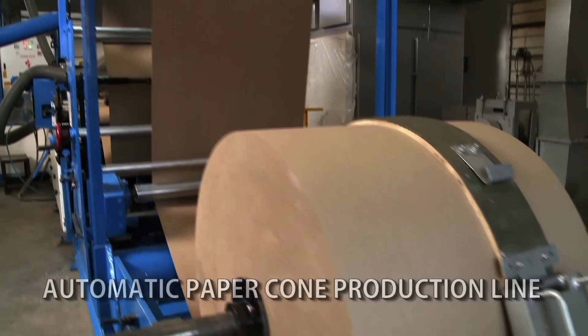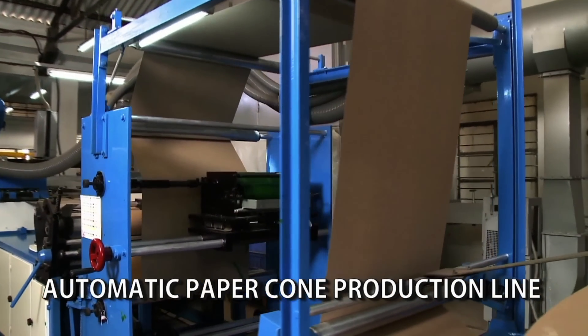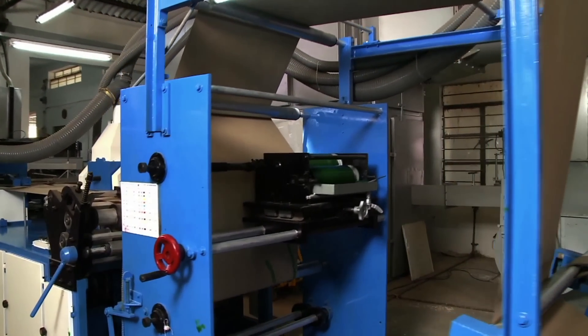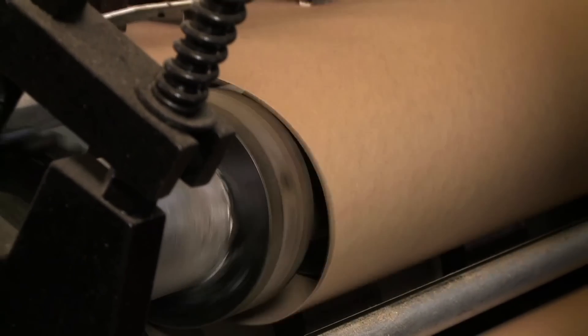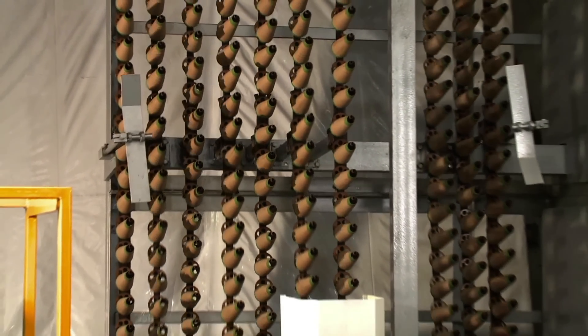The Sorreltec Automatic Paper Cone Winding Machine is highly versatile, capable of producing textile paper cones of various tapers with a peak output of 55 cones per minute.